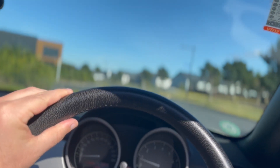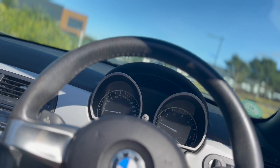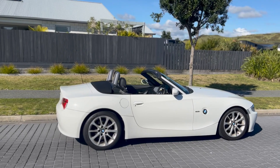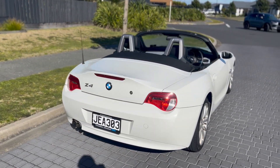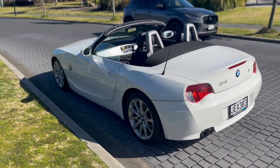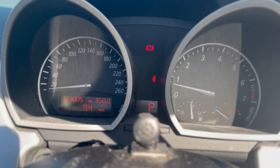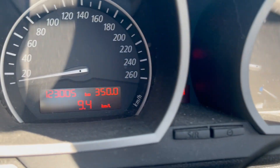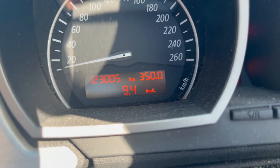Just up here — gorgeous car, runs great. Hopefully you can see that. I get 9.4 kilometres per litre.